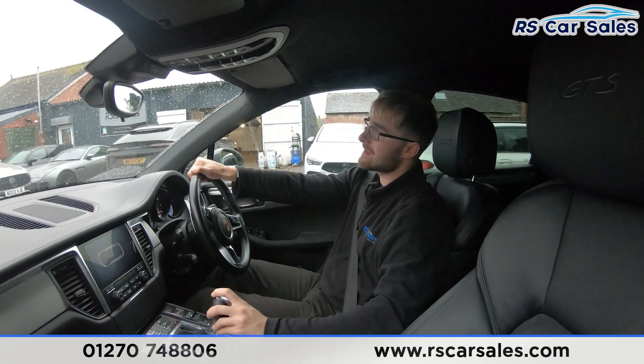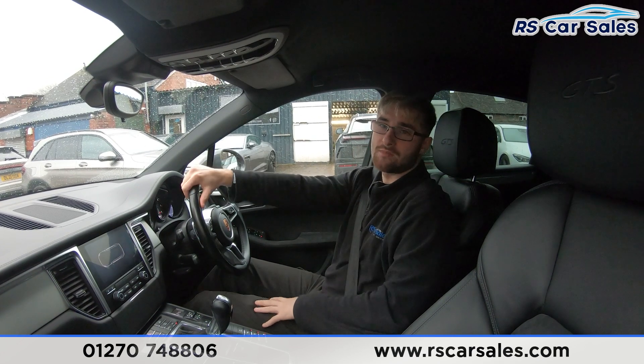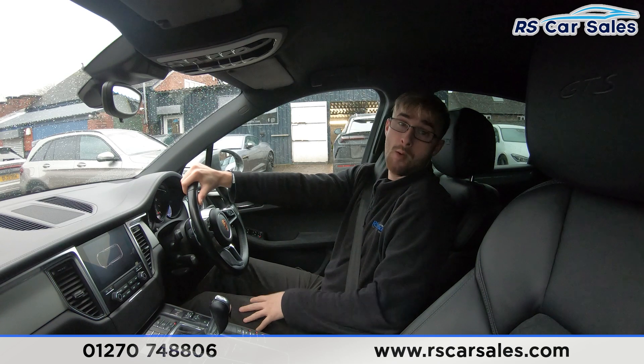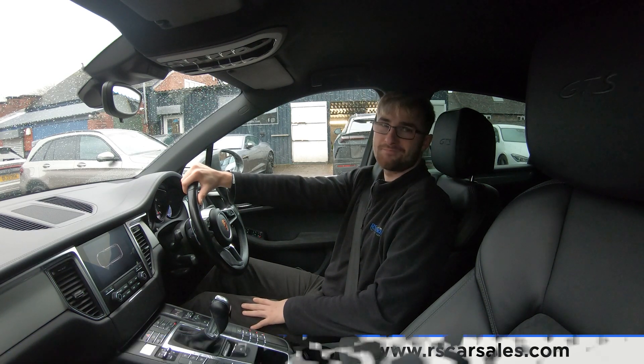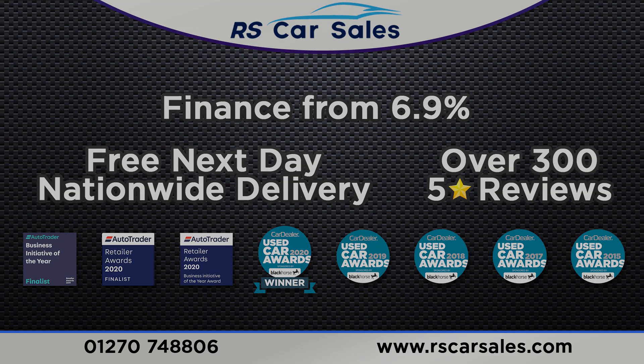We offer free nationwide next day delivery, whether you're in Scotland, the south coast, Cornwall, Devon or Plymouth — we can facilitate that delivery. If this video has answered your questions please feel free to get in contact with the sales team. That's it from me on this walk-around and test drive video. Hope to hear from you soon. Cheers.